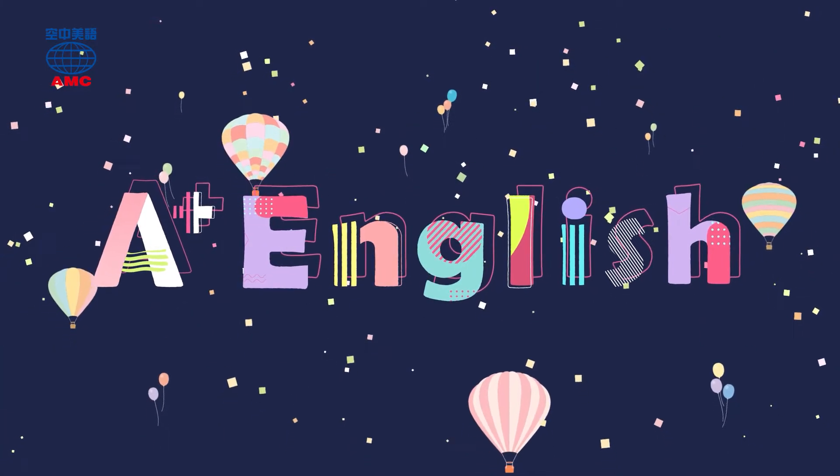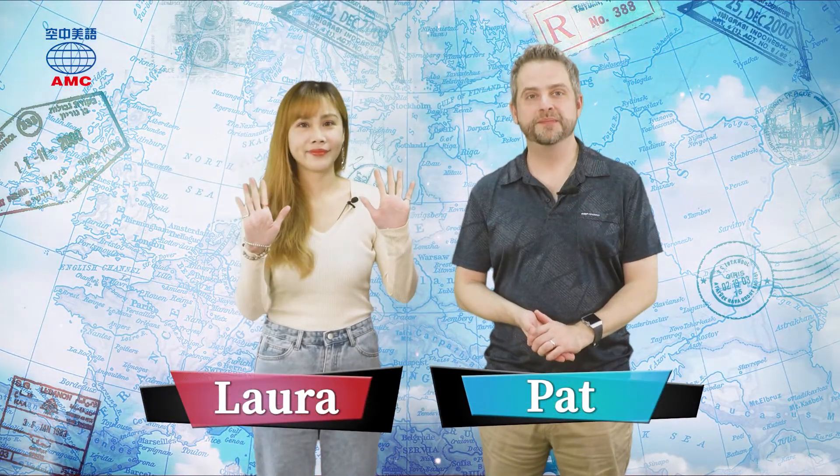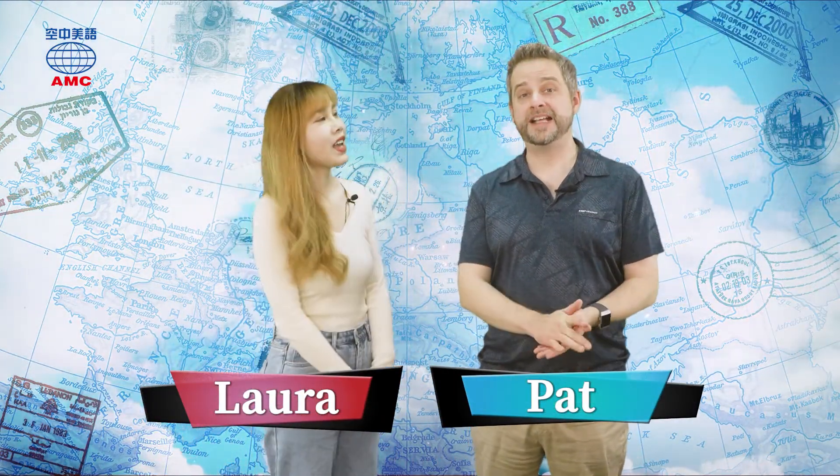I want A+ English. Hi everyone, and welcome to A+ English. I'm Pat. And I'm Laura.